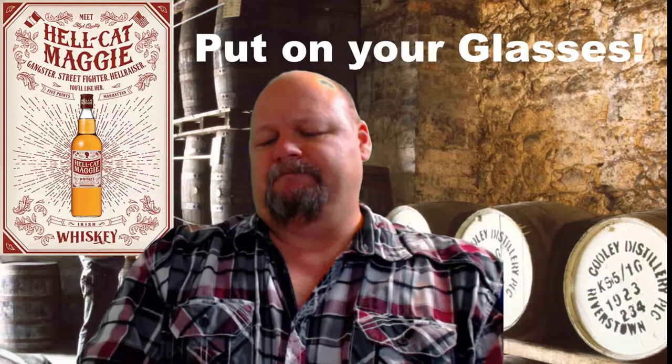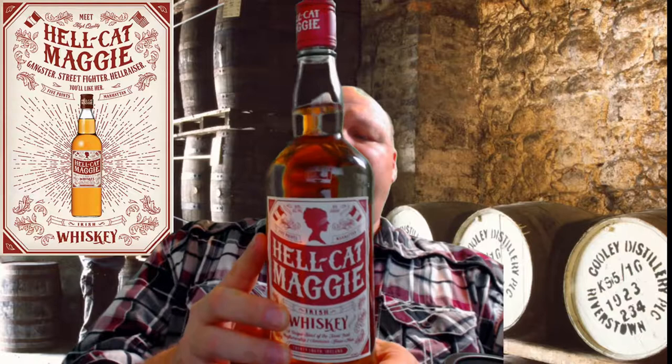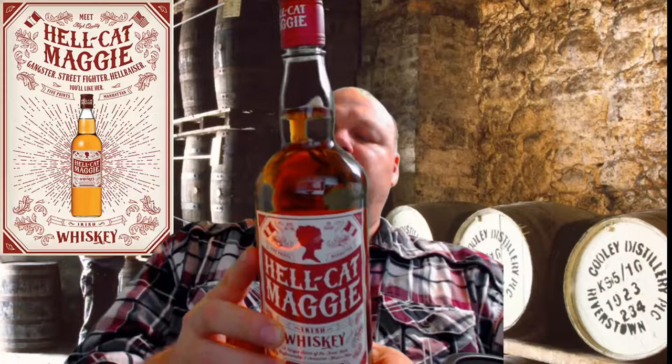Let's see what this bottle says about it. That's actually a picture right up here behind me of the distillery, the Cooley distillery — this is the barrel room. So Hellcat Maggie originally was a gangster in Manhattan and she was part of the Dead Rabbits Gang. She was a fierce fighter and actually filed her teeth and nails to a point to bite and scratch her opponents better.